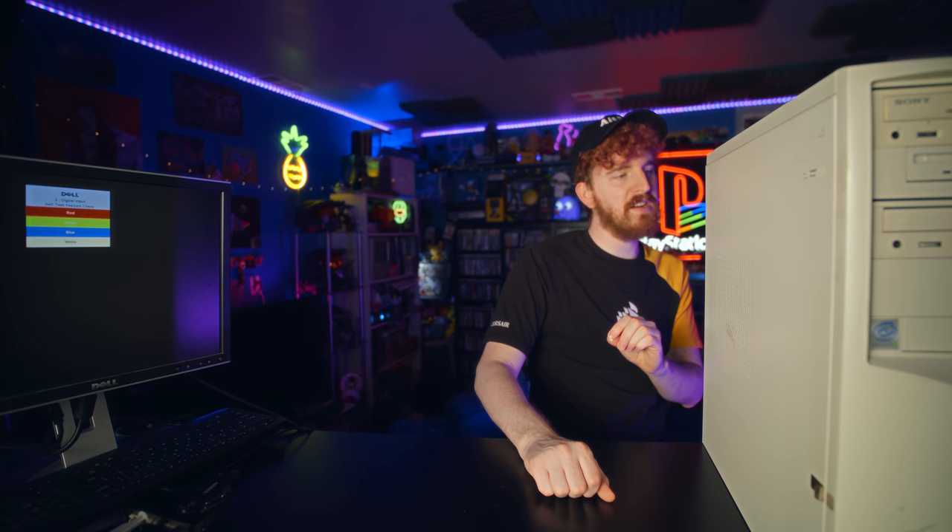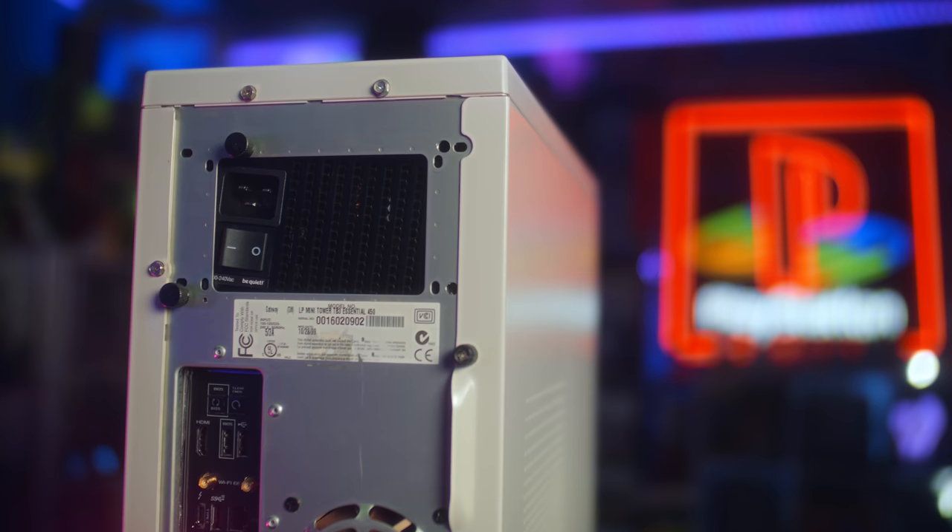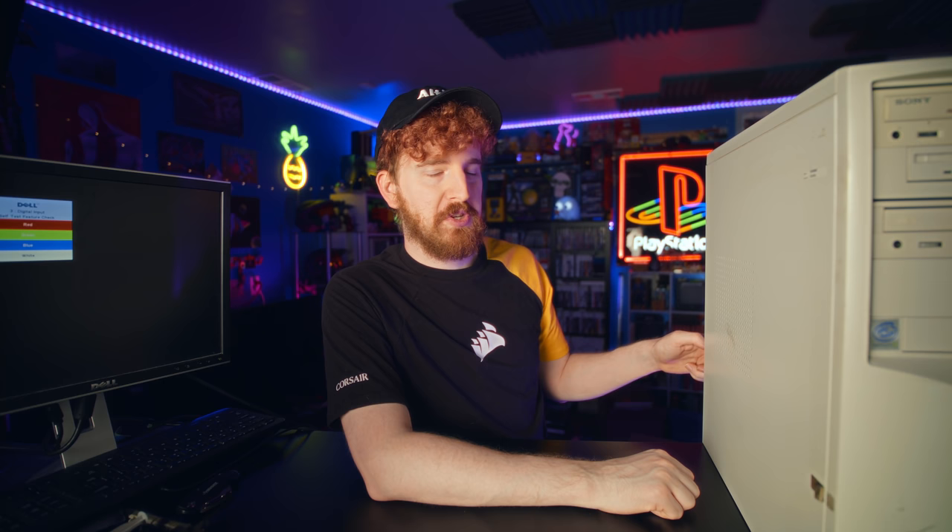That'll be its own video. It was manufactured in 1999 — manufacture date is October 28, 1999. This is the LP Mini Tower TB3 Essential 450. It was from Best Buy and costs $1,010 according to the sticker on here. It's quite the PC.